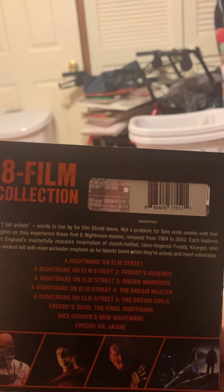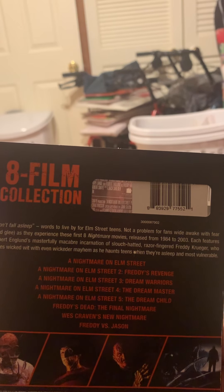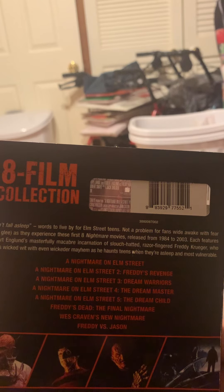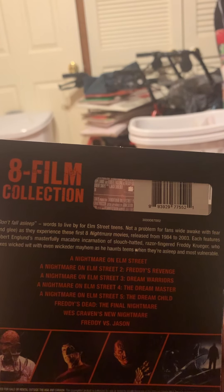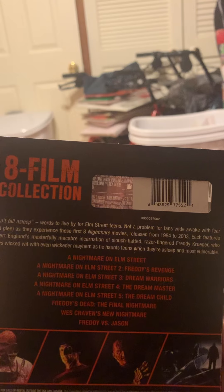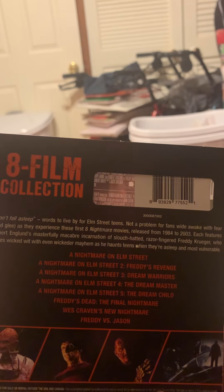The movies in this eight-film collection are A Nightmare on Elm Street, A Nightmare on Elm Street 2: Freddy's Revenge, A Nightmare on Elm Street 3: Dream Warriors, A Nightmare on Elm Street 4: The Dream Master, A Nightmare on Elm Street 5: The Dream Child, Freddy's Dead: The Final Nightmare, Wes Craven's New Nightmare, and Freddy vs. Jason.